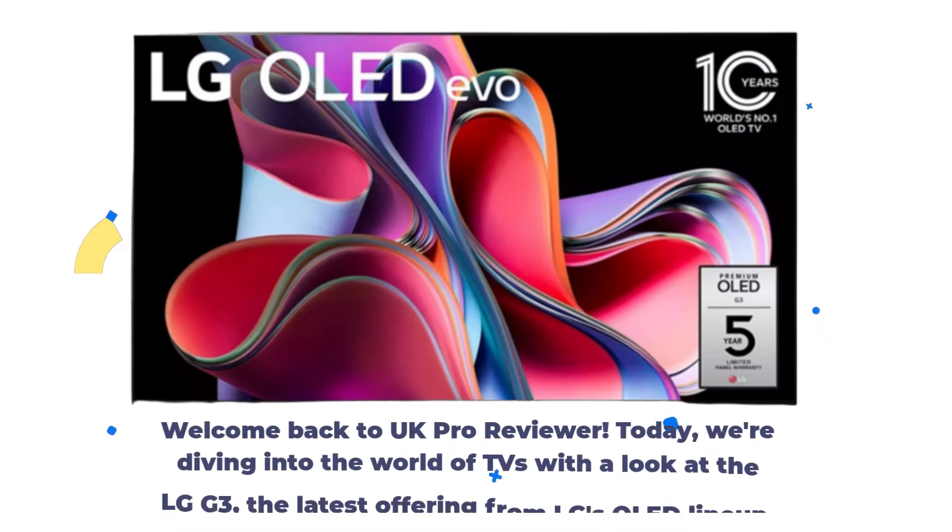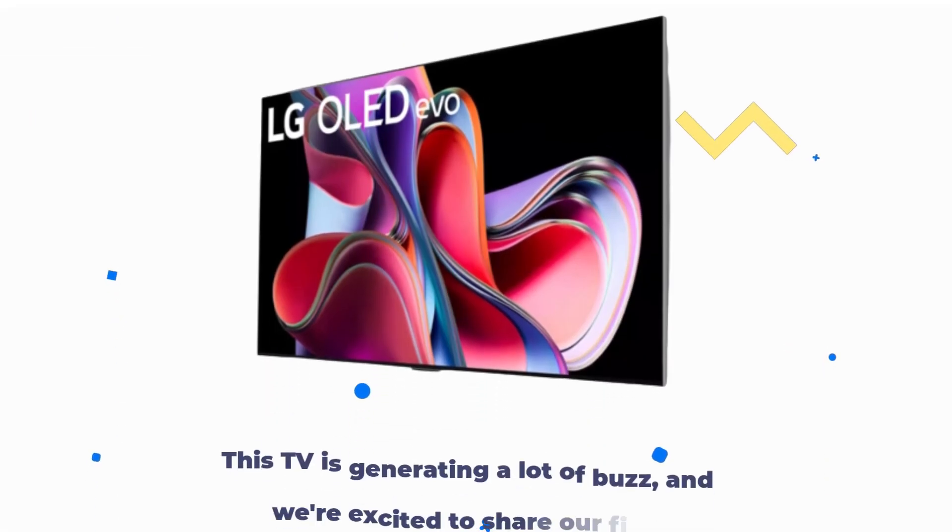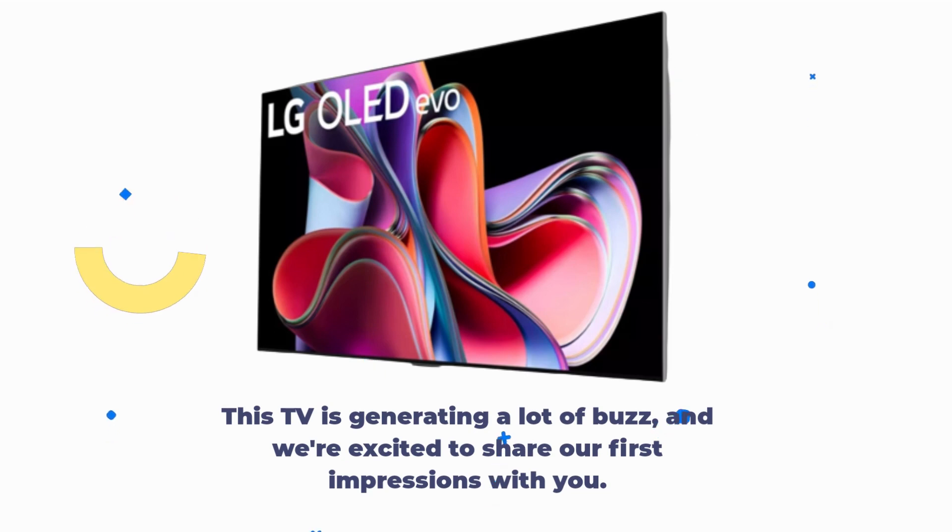Welcome back to UK Pro Reviewer. Today we're diving into the world of TVs with a look at the LG G3, the latest offering from LG's OLED lineup. This TV is generating a lot of buzz, and we're excited to share our first impressions with you.